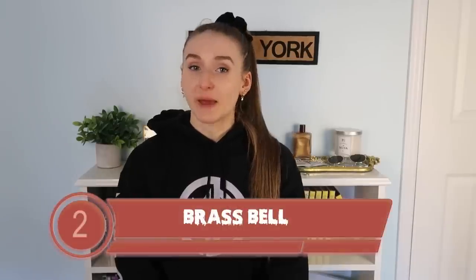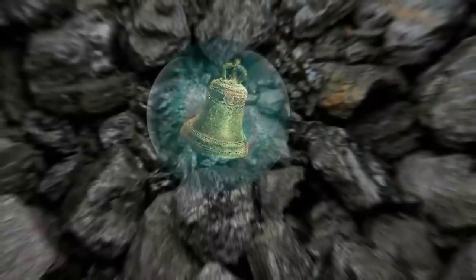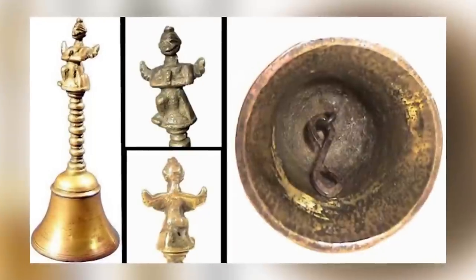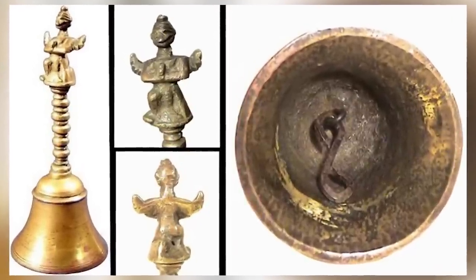Moving on at number two we have the brass bell. In 1944 a 10 year old boy named Newton Anderson was shoveling coal into his furnace at his home when a piece of coal dropped and broke in half, revealing a mysterious bell inside. The coal that he was using was said to be about 300 million years old. Back then the dominant life form on earth was insects. So how could it have been manufactured back then? The bell contained an unusual mixture of metals including copper, zinc, tin, arsenic, iodine, and selenium — not a simple combination used to make objects.